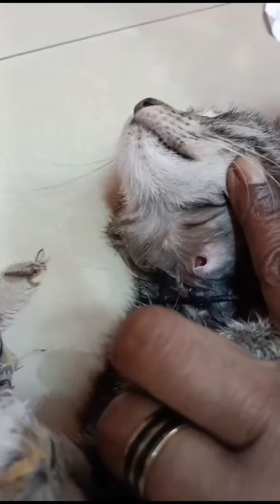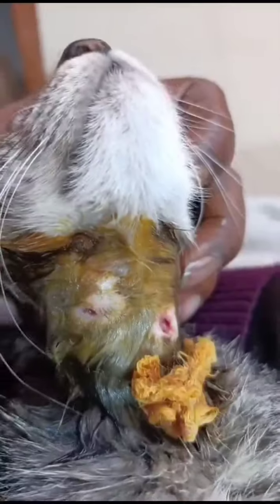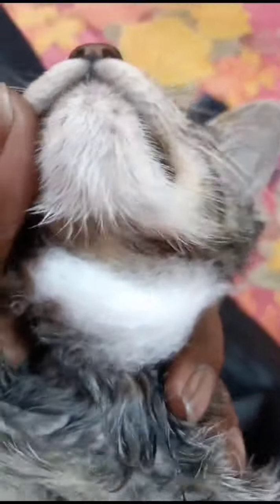It's important to get them treated by a professional, because they can be quite painful for your pet. Unfortunately, the vet had to perform a minor procedure to drain the abscesses. Once the abscesses were drained, the vet advised that the wound should be cleaned thoroughly and medicine should be applied every day to help them heal properly.